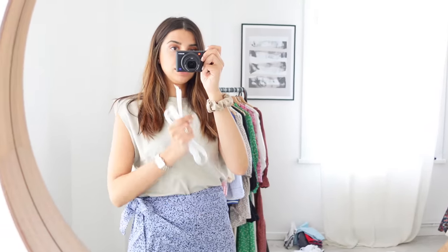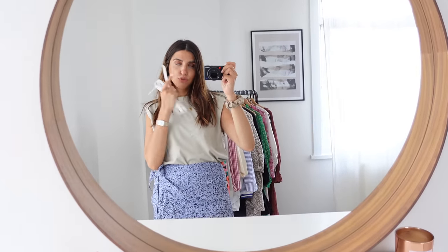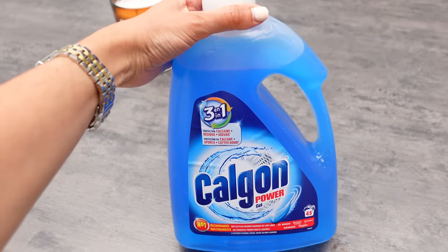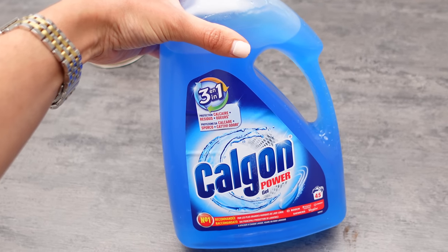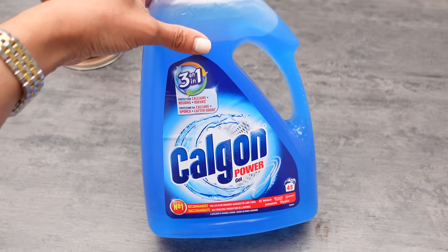Je vais descendre parce que j'ai des anciens shorts d'Ayan que je vais donner. Il y a une boîte à relais pas très loin. Je voulais aussi vous montrer une petite bricole que j'ai achetée en passant ma commande au Champ's Drive — je voulais la tester avec vous. En fait, je parlais avec mon père la dernière fois, je lui avais dit que j'avais fait un nettoyage de la machine à laver avec du vinaigre. Il m'a dit que ma grand-mère utilisait Calgon, et que sa machine à laver à elle était nickel.